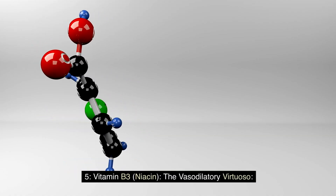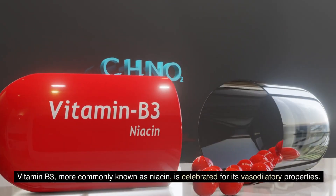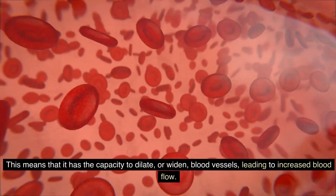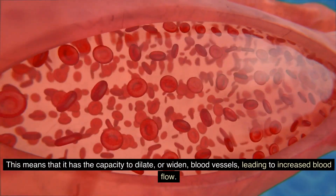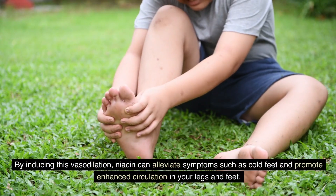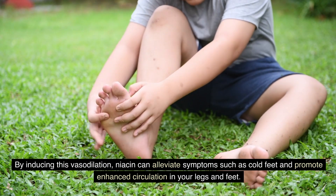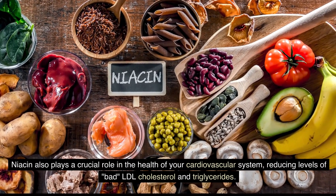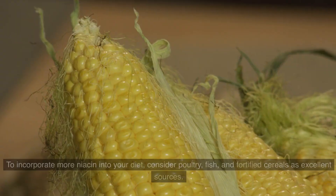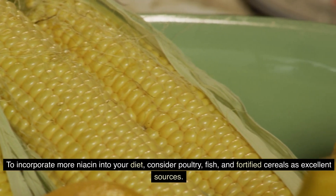5. Vitamin B3, Niacin — the vasodilatory virtuoso. Vitamin B3, more commonly known as niacin, is celebrated for its vasodilatory properties. This means that it has the capacity to dilate or widen blood vessels, leading to increased blood flow. By inducing this vasodilation, niacin can alleviate symptoms such as cold feet and promote enhanced circulation in your legs and feet. Niacin also plays a crucial role in the health of your cardiovascular system, reducing levels of bad LDL cholesterol and triglycerides. To incorporate more niacin into your diet, consider poultry, fish, and fortified cereals as excellent sources.